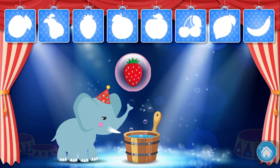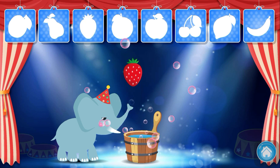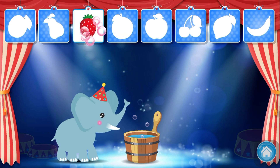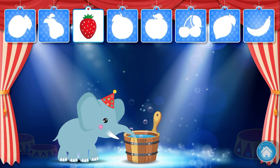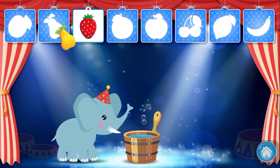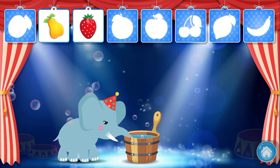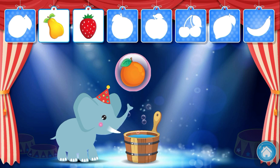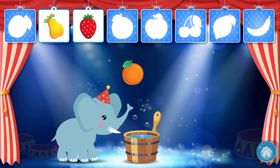Strawberry. Strawberry. Pear. Pear. Orange. Orange.